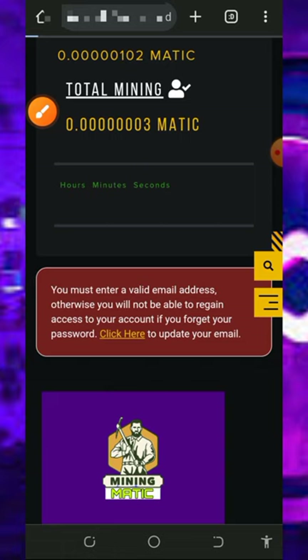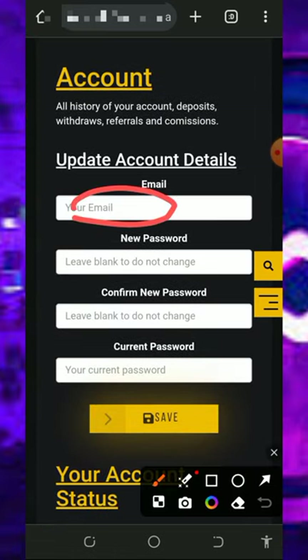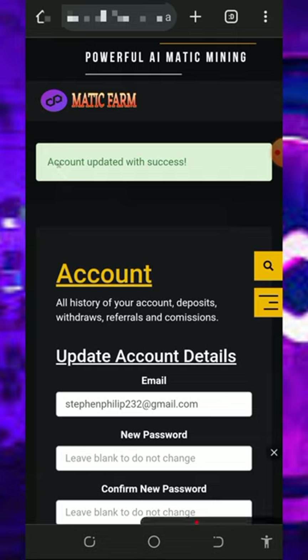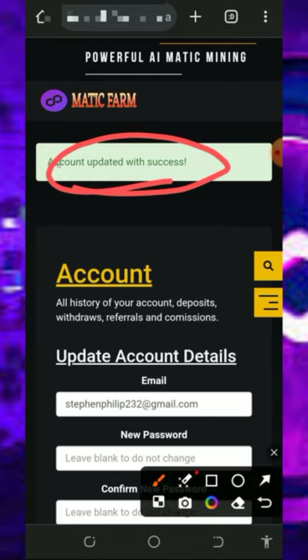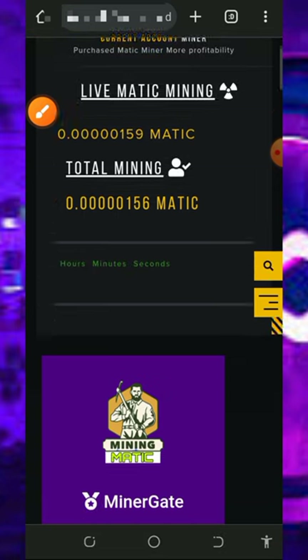To update your email address, tap on the 'click here' button on the screen. Enter your email address, enter your current password, and tap the Save button. Once saved successfully, your email address will be updated and you'll be able to withdraw and receive updates from the platform.